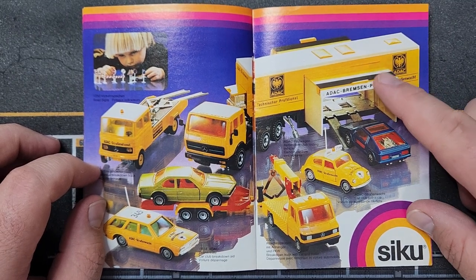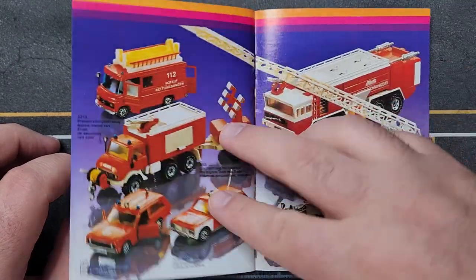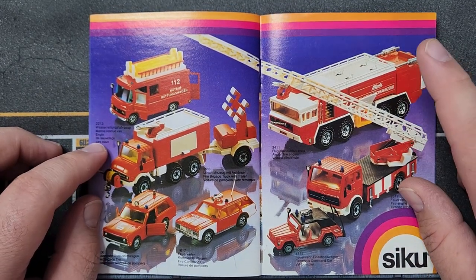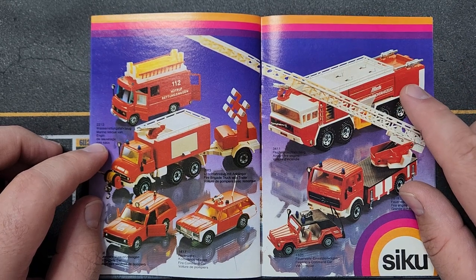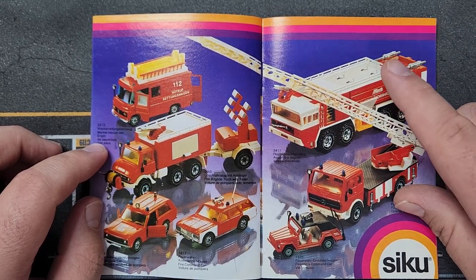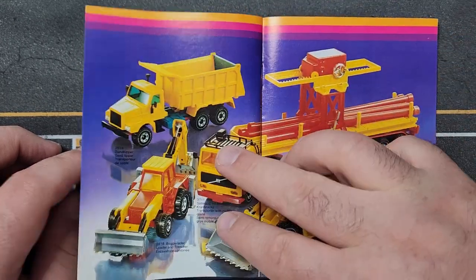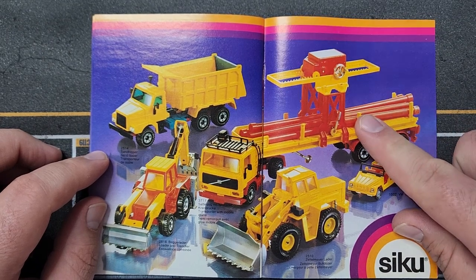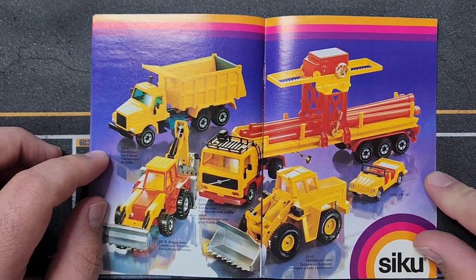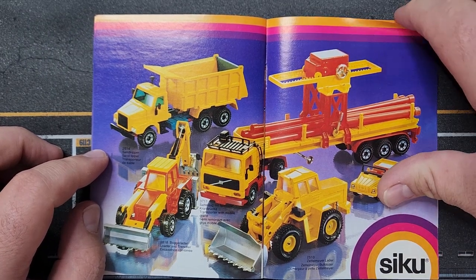I saw this ADAC dyno kit truck one time, didn't quite understand what it was, and really regret not buying it — it's a very unique idea. I do have this big fire truck; it's pretty beat up, but each of those little tank things opens up and I think you could actually fill it with water. There's also a pipe-laying machine on a trailer — you can unload it by pulling the pipes off, which is a super cool feature we'd never see nowadays.